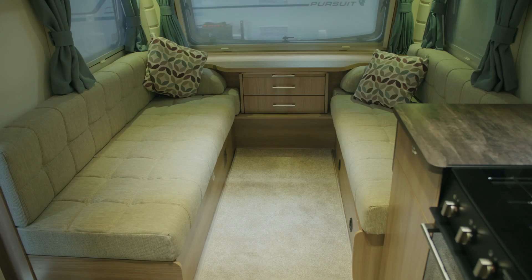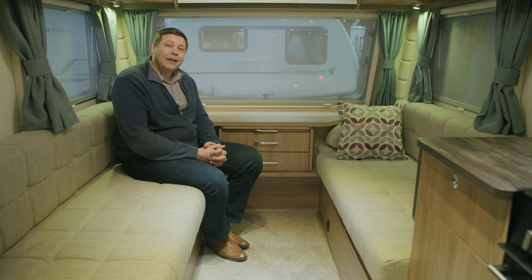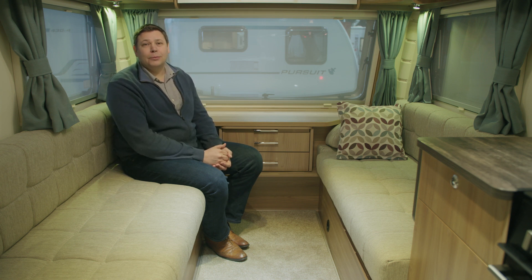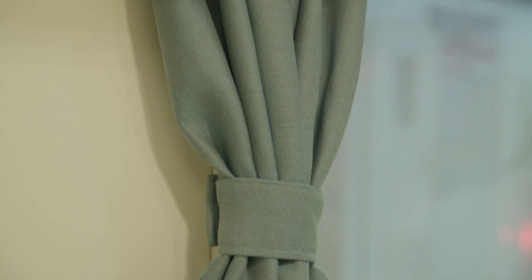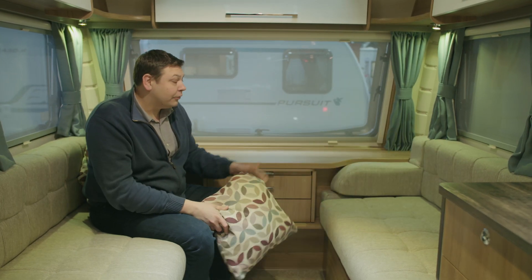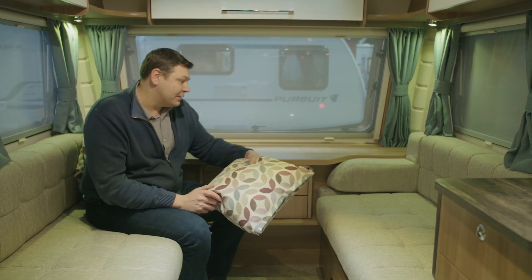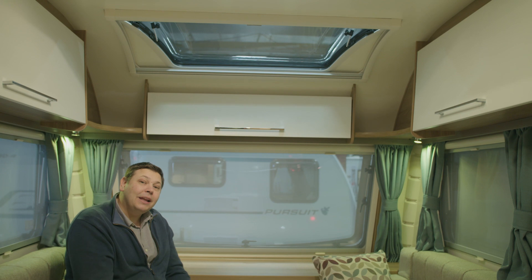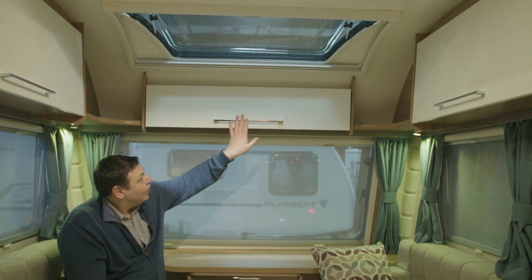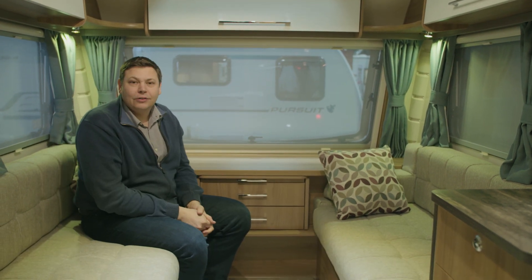There aren't any flaps to access the storage space underneath these sofas, but that is pretty much as far as my criticism goes of this lounge, particularly when you bear in mind that this is an entry-level model — you really wouldn't know it. We've got a standard stereo and attractive curtains hidden behind neat built-in pelmets. Behind the standard scatter cushions you'll find end bolsters, just the thing for leaning against and relaxing when watching TV. And overhead, there's that big sunroof. Neatly, Bailey has managed to incorporate that while also retaining a front locker, which a lot of caravanners like to see in tandem with the side lockers on either side.